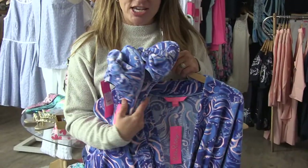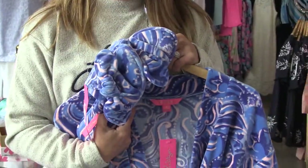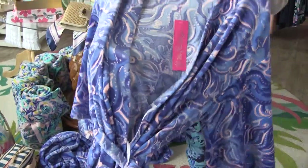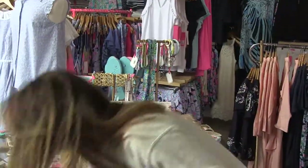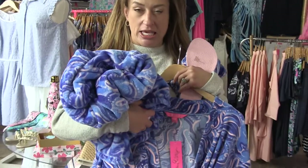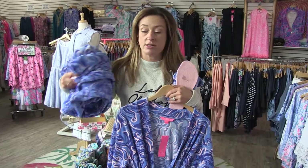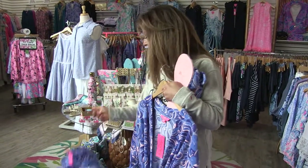The robe — wait for it — comes with matching slippers. Love this. And I'm not done: matching blankets! We still have these in stock. These are sold out everywhere in the country but we have ours, so come on in.